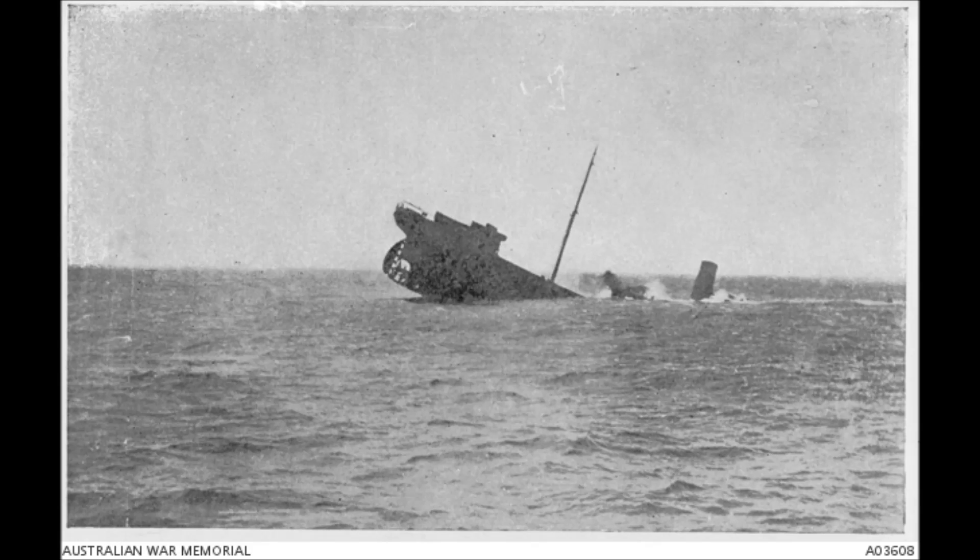Around the 20th of October, the Wolf and Hitachi Maru rendezvoused off Koko Island, the Wolf having been unsuccessful in locating more coal. By November 7th, after removing as much as possible from the Hitachi Maru, she was scuttled. Most everybody was up on deck to watch, except for the captain of the Hitachi Maru, who was physically ill from shame.